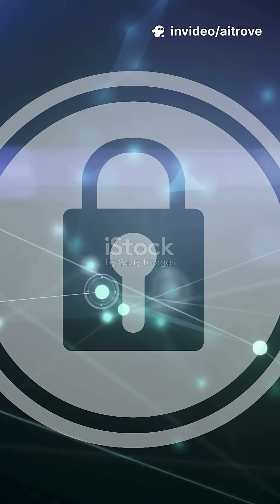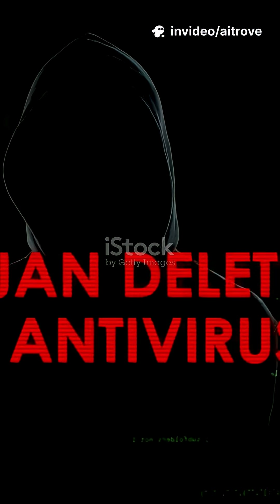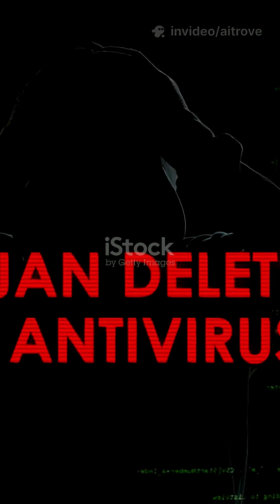As tech grows, safety matters more than ever. Tools like NordVPN and Bitdefender help you protect your privacy and data — essential for every beginner online.